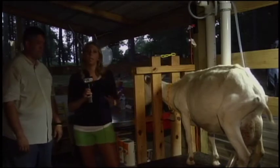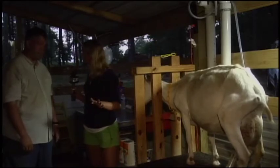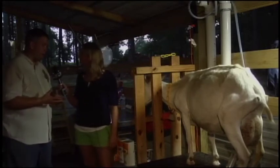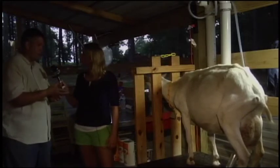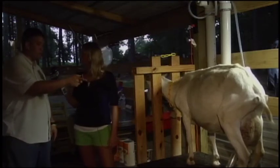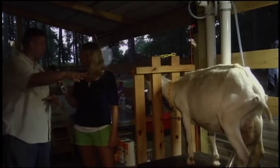We saw the milking machine earlier, which is where all the milk is going right now. It sterilizes it, sanitizes it — does it all? Yeah, it's a little more sanitary than hand milking, because they are an animal. When you hand milk, sometimes a piece of dirt will fall in or a piece of hair. With the milk machine, there's no chance of it falling into the actual milk because it's all sealed.